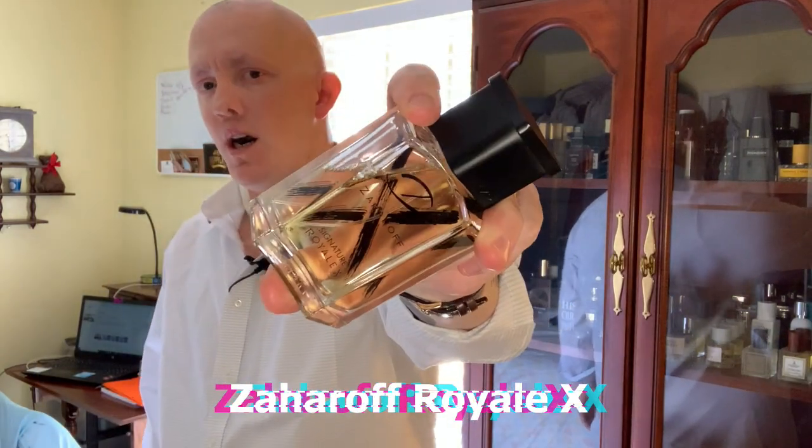Next up is one from the House of Zaharoff. Came out very recently, and it's what I wore — I think I've worn it maybe three or four times since I've gotten it, which is quite a bit for the amount of fragrances that I have. I absolutely love this fragrance. Wore it yesterday to go have all my medical stuff done. And I just love this scent quite a bit. It is Royale X from Zaharoff.